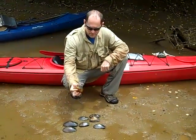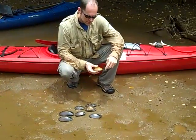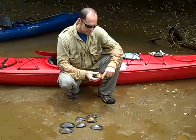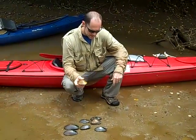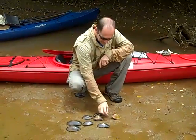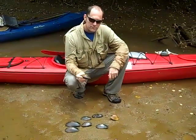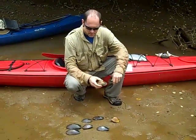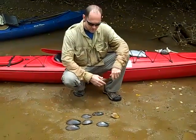This is the Altamaha pocketbook because it's really inflated and fat. In this group you can actually tell the difference between males and females — the female, this corner sticks way down here, and the male would be a lot more tapered, so this is actually a female, and it's the same genus as this guy. This is the rayed pink fat mucket. It's one of the few down here that's got stripes on it. Most of the ones in the Altamaha are kind of plain brown, and they can be hard to tell apart.